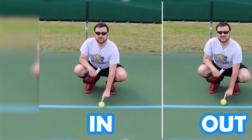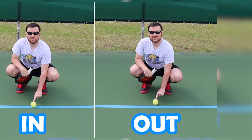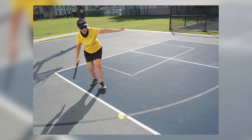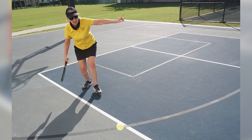Line Calls and Sportsmanship. In pickleball, players are encouraged to make their own line calls, and honesty and sportsmanship are highly valued. If there's a dispute, players can agree to replay the point. Understanding the rulebook and applying these fundamental rules can greatly enhance your enjoyment and competitive performance in pickleball.